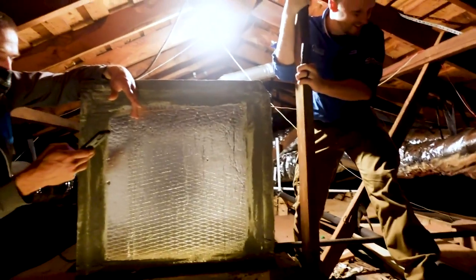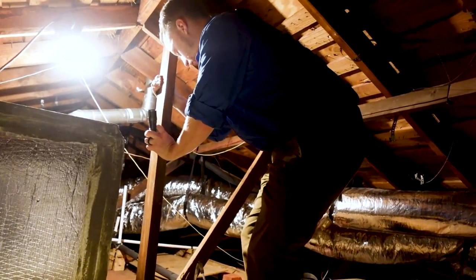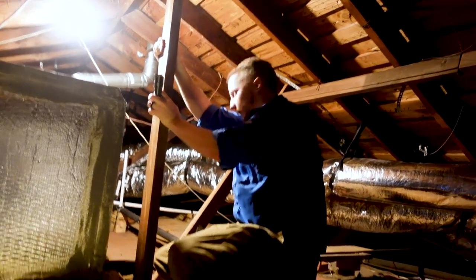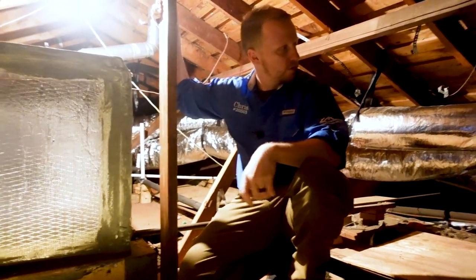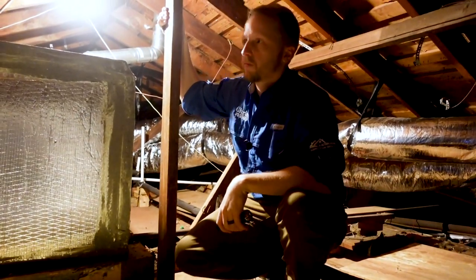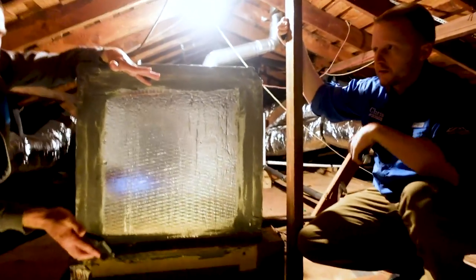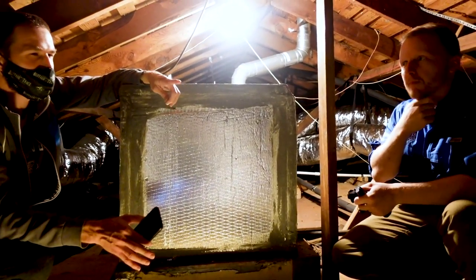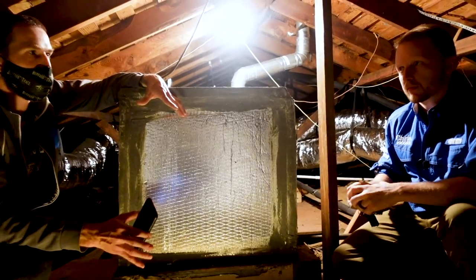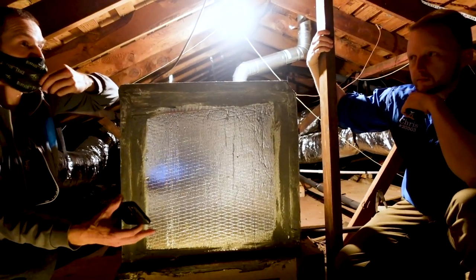Literally every home has issues. This is our first home — we moved in two years ago. There was a remodel so it looked nice, but two years in you start to look and see things and wonder: was that there two years ago, or is that something I didn't see, or something that's falling apart and I don't know how to fix it?